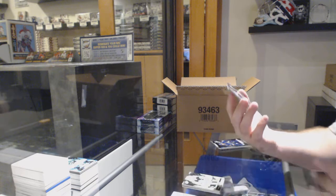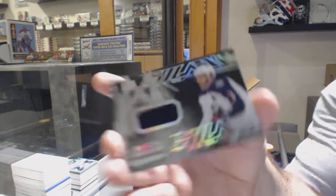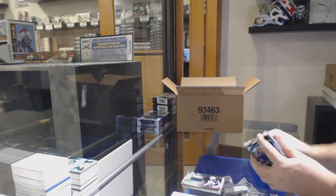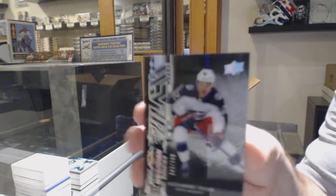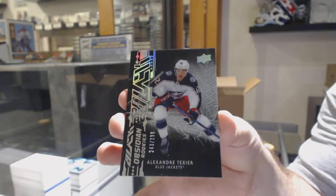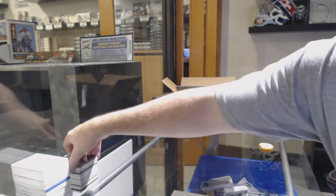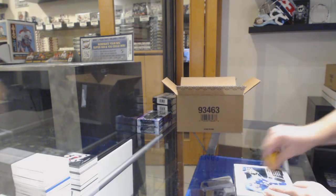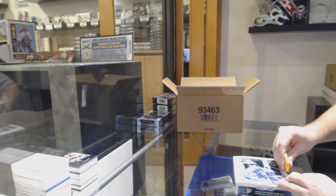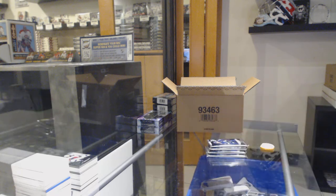For the Blue Jackets, Obsidian jerseys of Seth Jones. And again for the Blue Jackets, Obsidian Rookies, Alexander Texier. Two Blue Jackets — it's a half Blue Jackets box. Half that box is just Blue Jackets. Well, I think this product's pretty damn sweet. The cards are probably the nicest looking SPX cards in God knows how long.